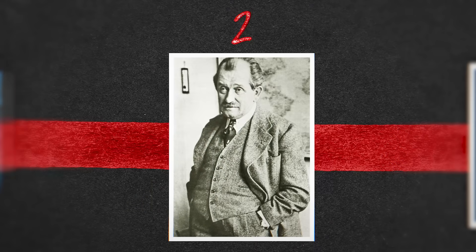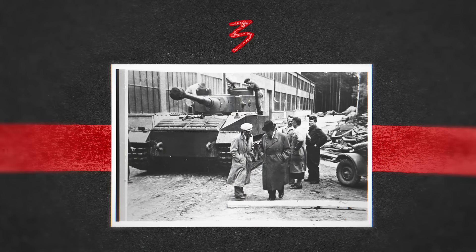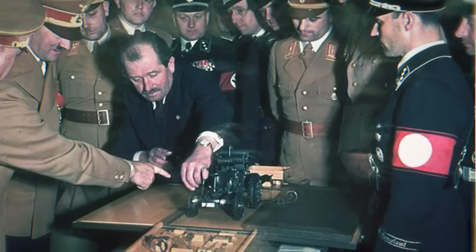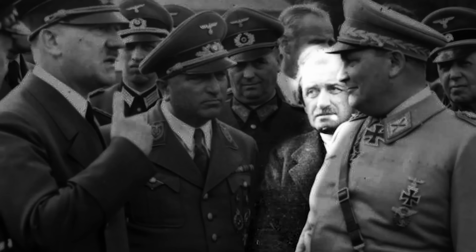One luxury car manufacturer won't be too keen for us to dwell on this, but its founder, Ferdinand Porsche, was a card-carrying Nazi. And being a chum of Hitler's, with the equivalent of a brigadier's rank in the SS, it seems he was an enthusiastic one at that.